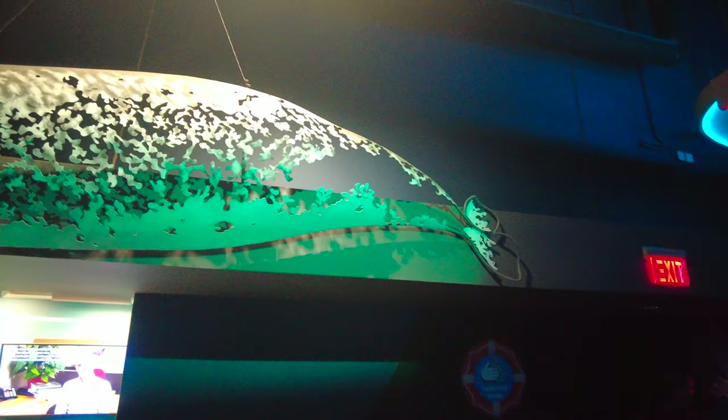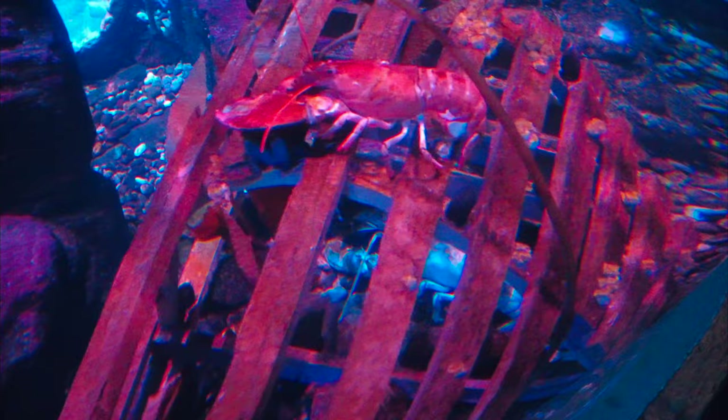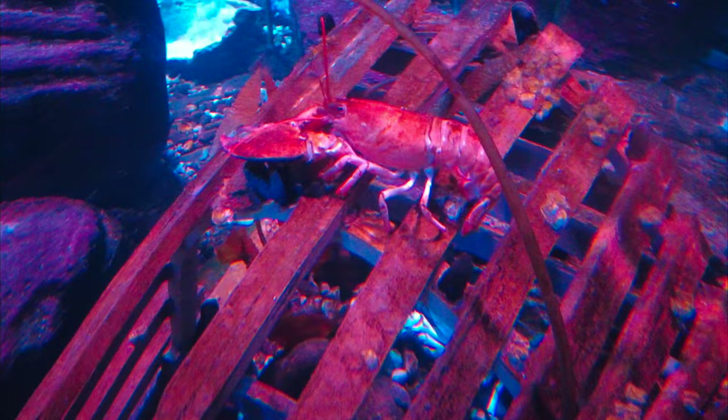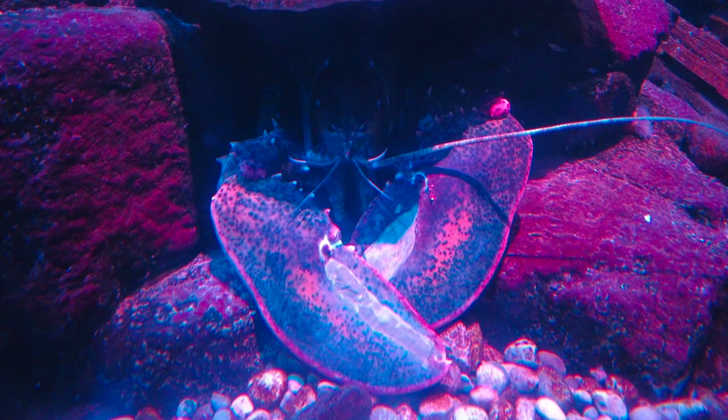Pretty cool sculpture of a narwhal up here. In true Ripley's fashion, we always have to look for some oddities. It says there's a three-clawed lobster in here that was caught in a trap in 2019, and now he lives at the aquarium. We've got to find this three-clawed lobster — I only count two claws.